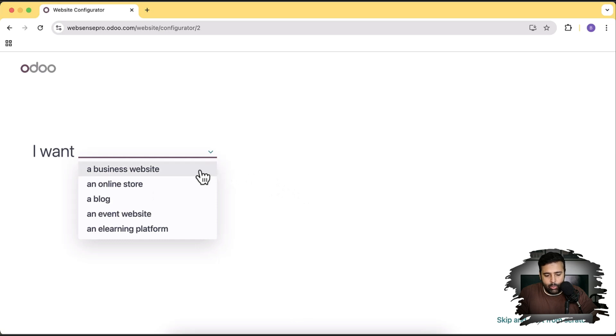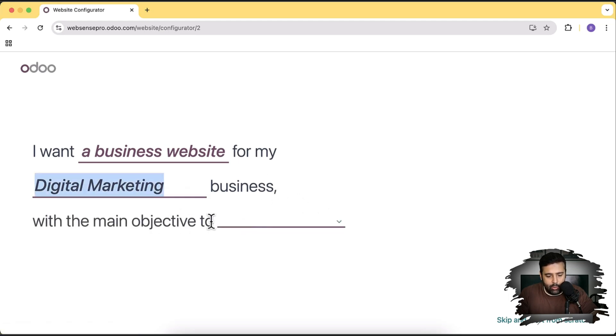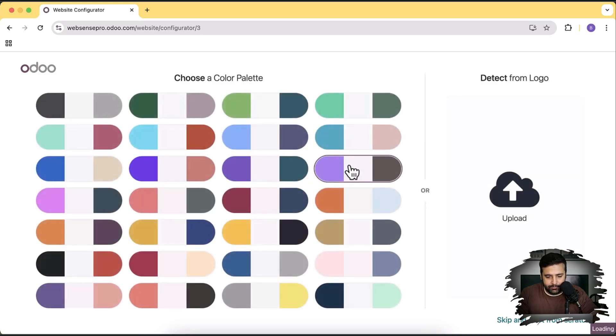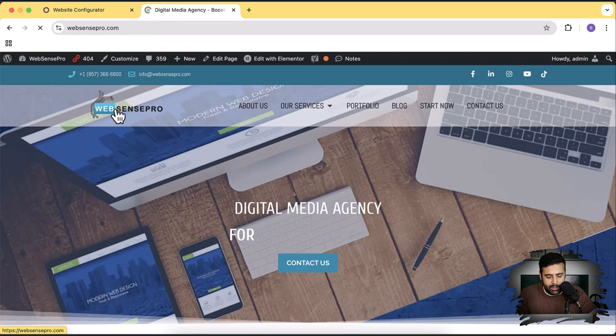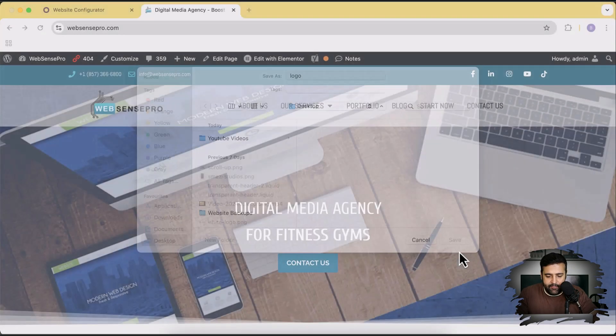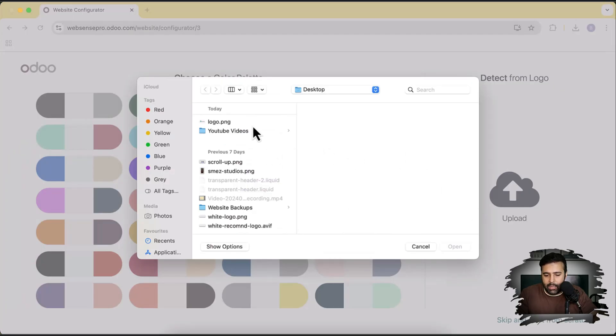The configurator asks what kind of website you want. If you want a business website, online store, blog, event website, or learning platform, you can build that using Odoo. I want a business website for my company in digital marketing, with the main objective to get leads. Now the color palette is not showing up, so I'm going to upload my logo. I'll first download the logo from my website and save it to desktop, then upload it to Odoo so it can detect the color palette automatically from the logo.